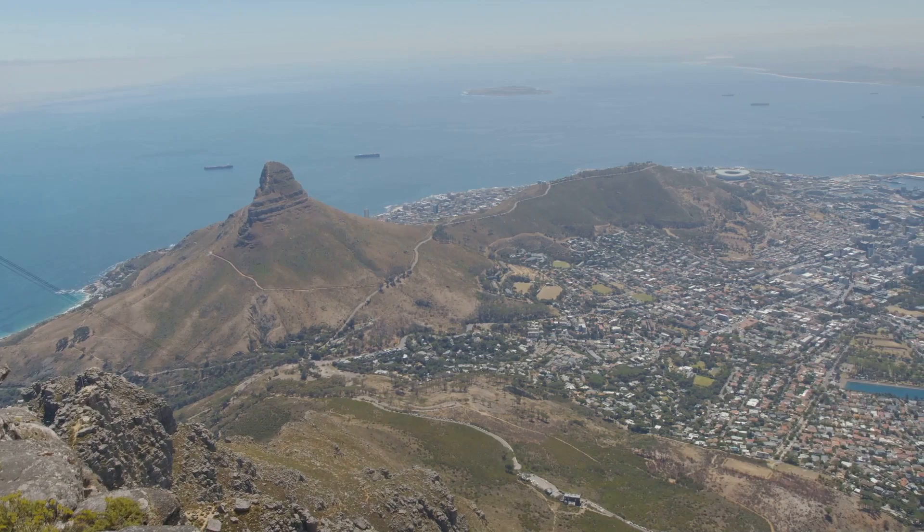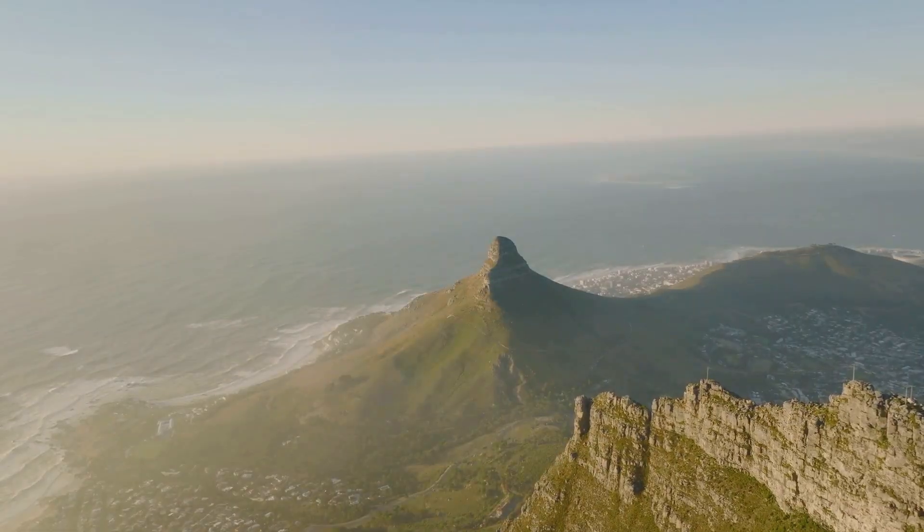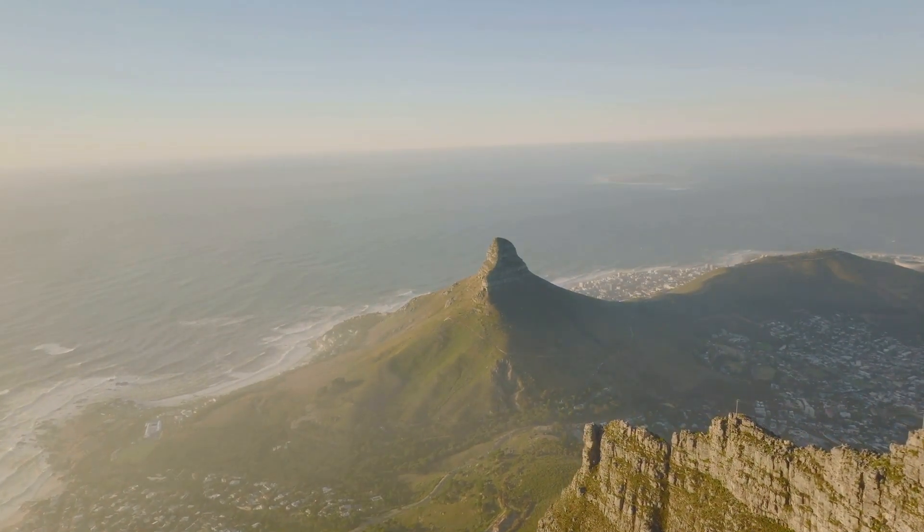the historical significance of Robben Island and Pretoria, the gastronomic delights of Franschhoek, and the breathtaking views from Table Mountain and Cape Town — South Africa truly is a world in one country.